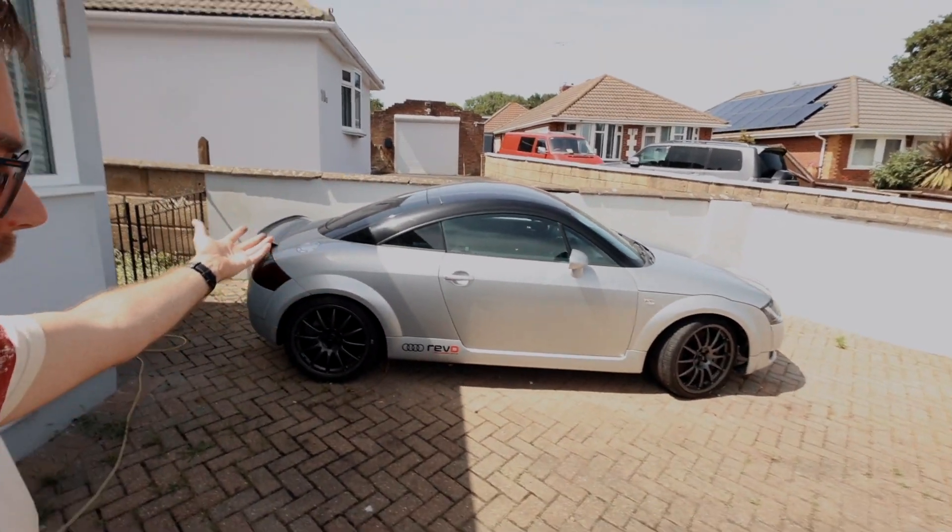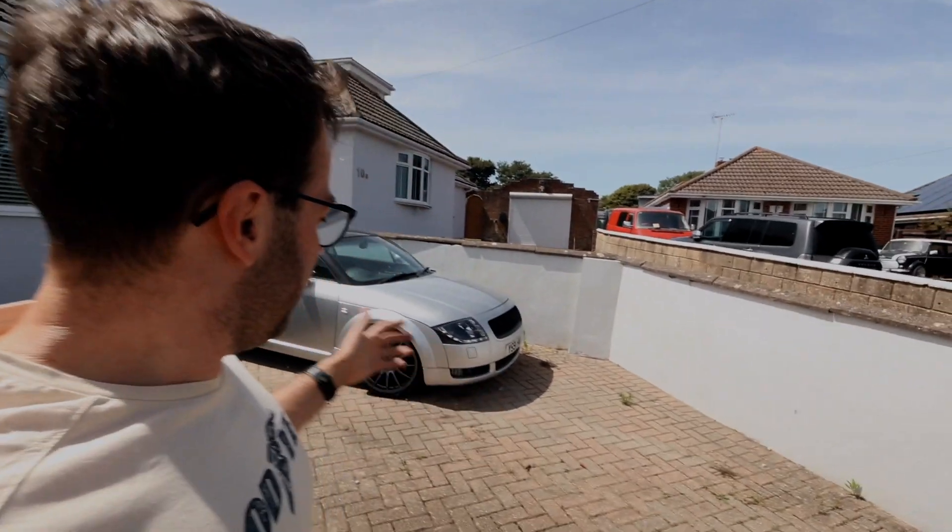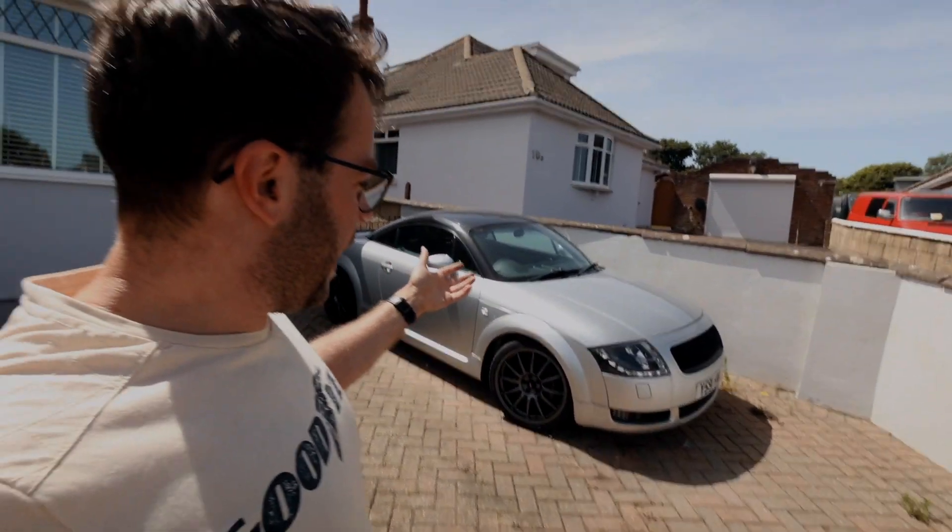Ladies and gents, my new Audi TT that we're going to use as a track car. If you like this kind of thing and want to see more of the track car build — see me make this into an absolute weapon and hopefully not bin it in the process — then like, share, and subscribe, and we'll see you in the next video.